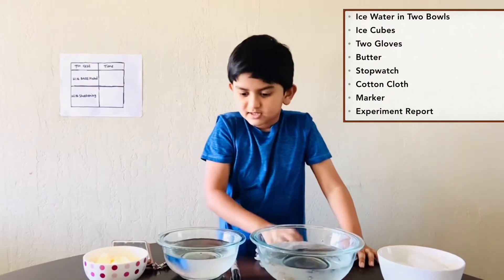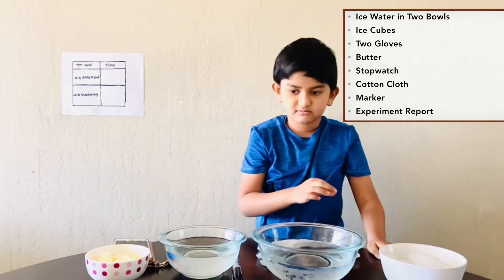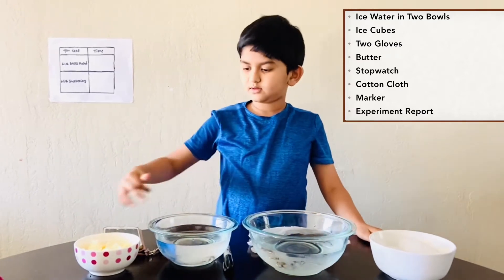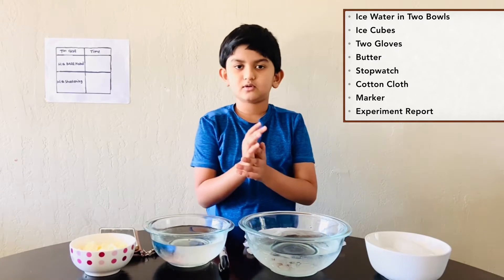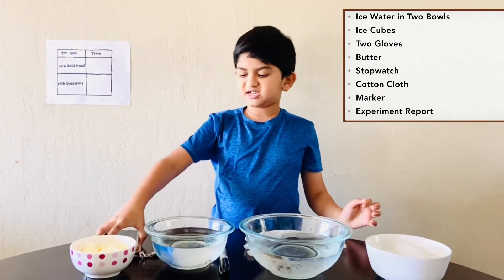First, we need two bottles of ice water, and butter, or shortening, or anything that is fat. And a stopwatch.